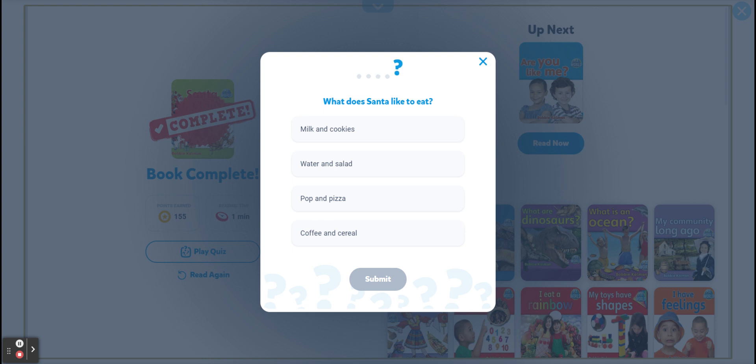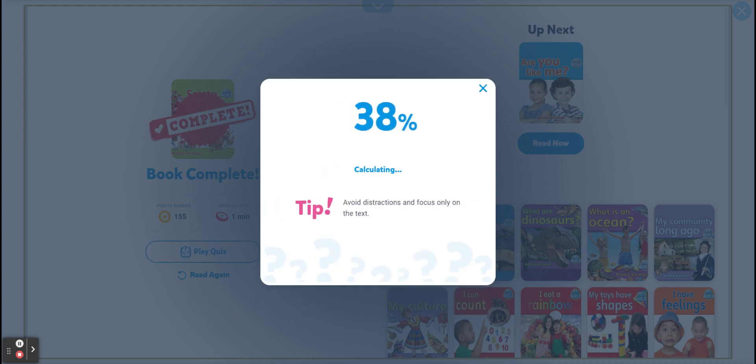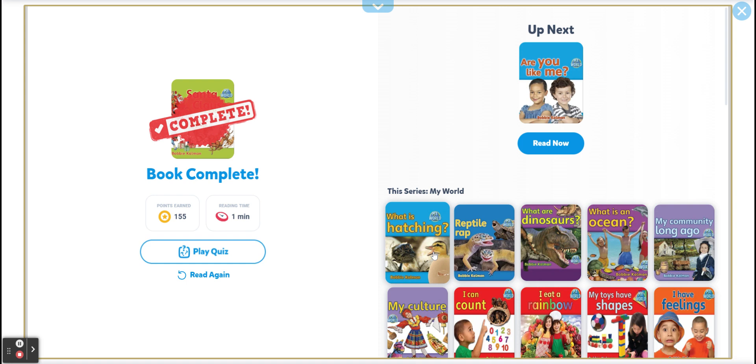What does Santa like to eat? Milk and cookies? Water and salad? Pop and pizza? Coffee and cereal? I guess that he likes everything, but if you leave the milk and cookies, he will be satisfied — according to this book. So everything was correct. Done. Fantastic. See you, bye-bye. And the book is complete. Thank you.